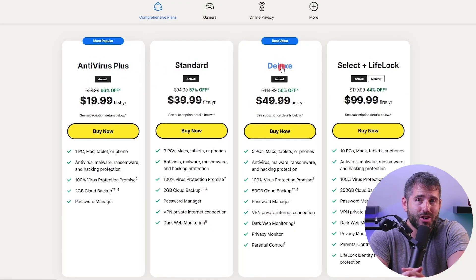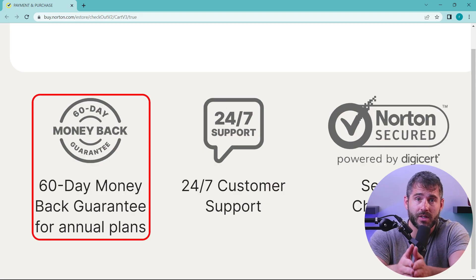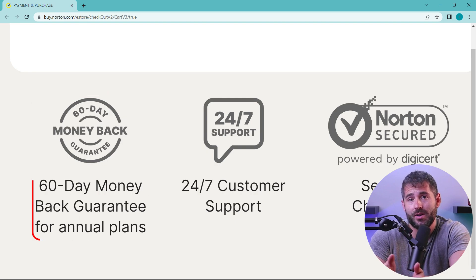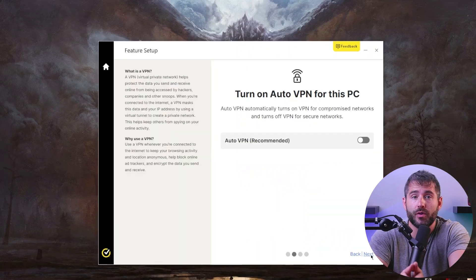All in all, Norton offers above-average protection and packs in all the essential features. So if you're looking for a full suite of protection, Norton is a great choice. Unfortunately, there's no free plan. However, you can try it completely risk-free for 60 days with its full money-back guarantee. Though you get basic entry-level features at a minimal amount, it will lack some essential Norton features like dark web monitoring, parental controls, and a free VPN. So I'd recommend going for a higher plan to get a 100% virus protection promise and all-round security.